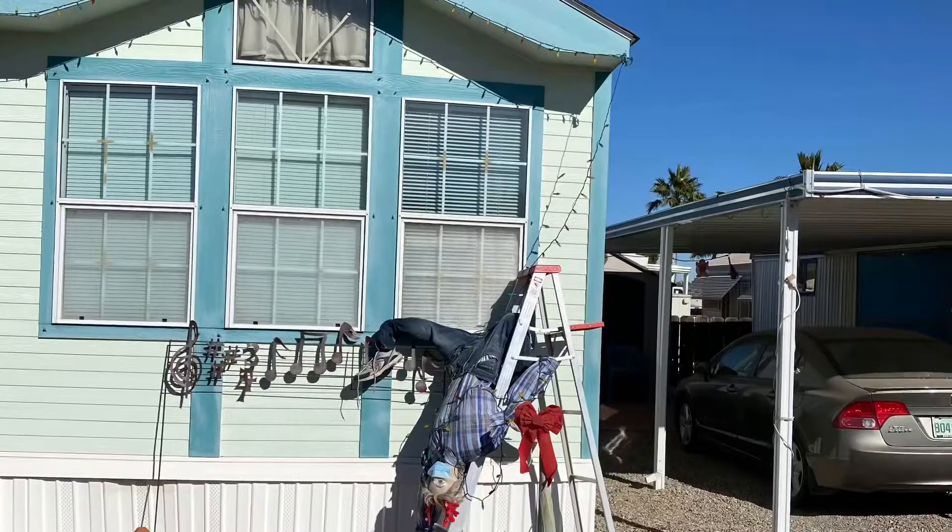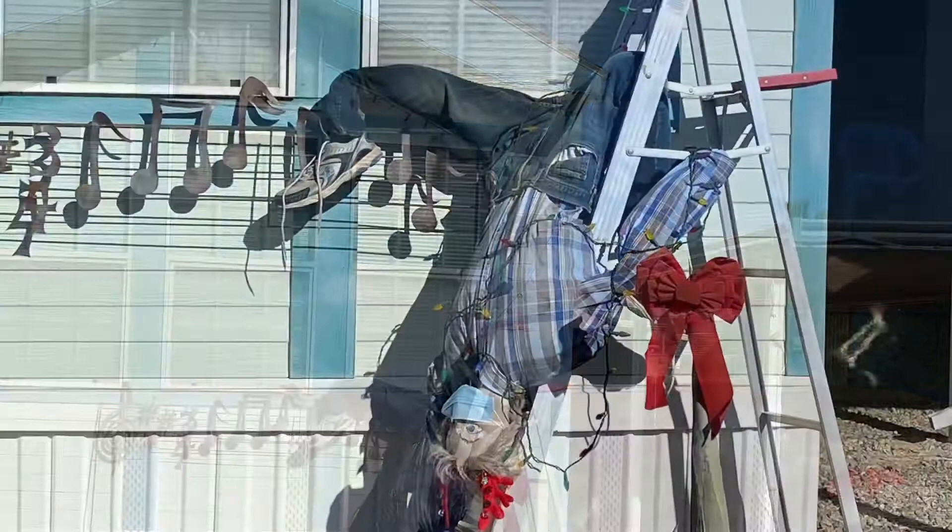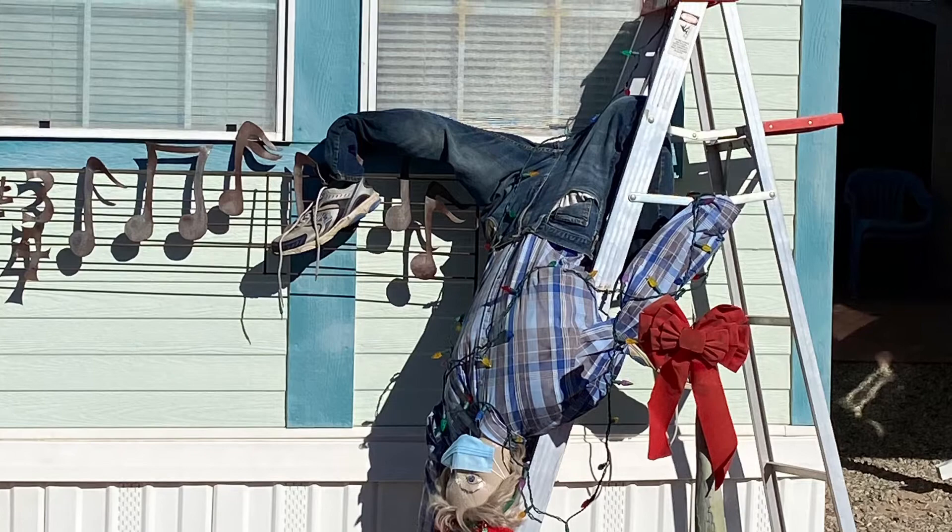I told Mike he shouldn't hang lights after he's been drinking some wine. But in all seriousness, this was a really cute Christmas display in the RV park.